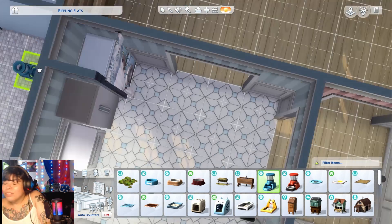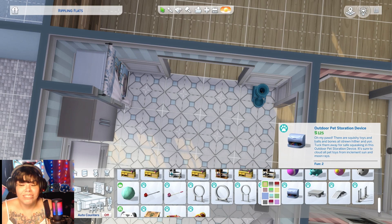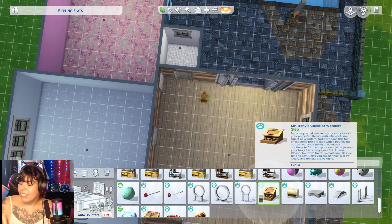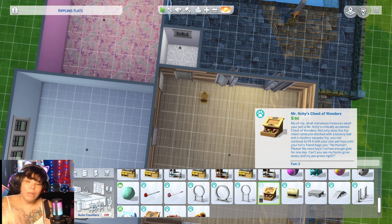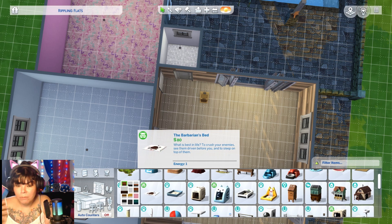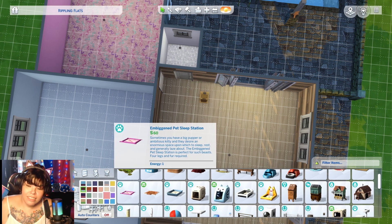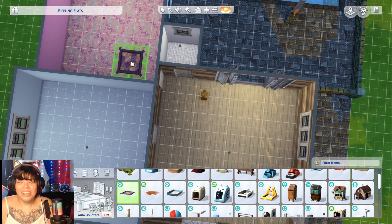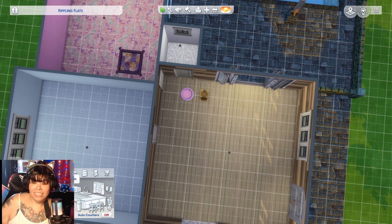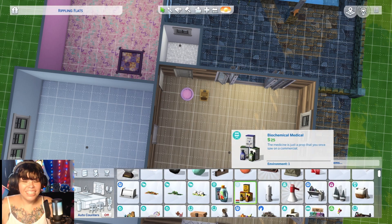Then I decided we're going to have a dog. I got the bowl and then got the little toy box and a bed — we're going to put a bed in the kids room because the dogs are going to sleep with the kids, of course. I'll do that a lot where I'll see a clutter item while doing a different room and just leave it there so I can come back to it later.